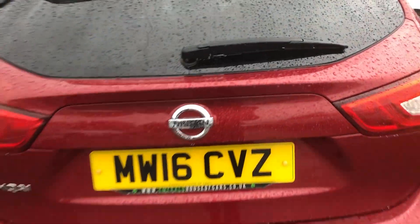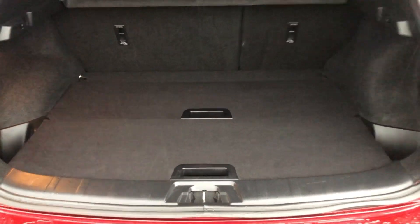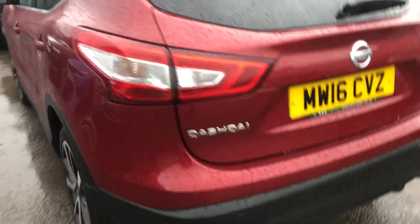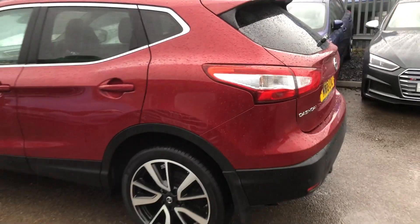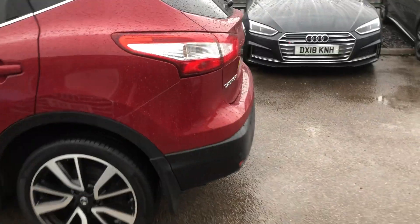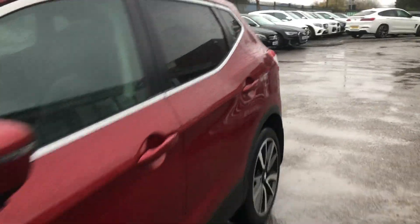Now, to open the boot, click the button just underneath here, lift it up, and you can see you've got an enormous amount of space on the variable boot floor, which is ideal for storing secure items. To close the boot, simply push it down — job done. From presentation, you'd go a lot further and a lot more distance to find a better, well-maintained cosmetic and mechanical example.